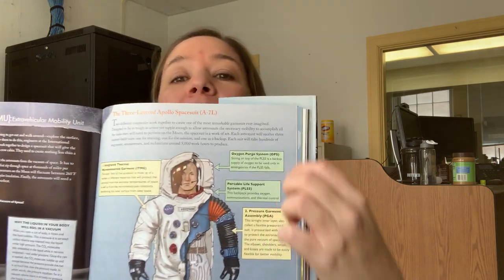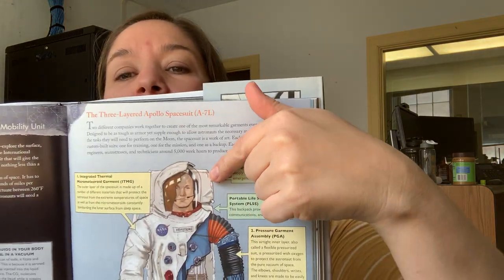Up top is the Oxygen Purge System — that little thing that kind of looks like a pillow. Sitting on top of the PLSS, which is the Portable Life Support System, is a backpack supply of oxygen to be used only in emergencies if the PLSS fails.